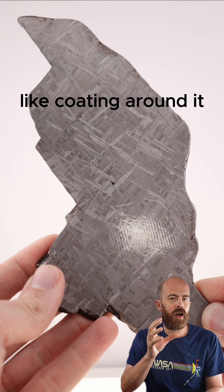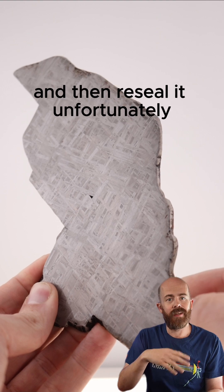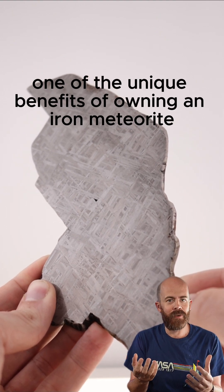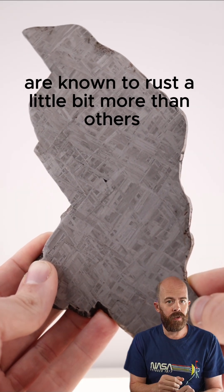This one has a little bit of an epoxy-like coating around it, and it's probably going to need a little bit of treatment in the future where I take that coating off, treat the rust, and then reseal it. Unfortunately, one of the unique aspects of owning an iron meteorite is they do need a little maintenance every now and then, or they will rust on you. Some of them, like Muño, are known to rust a little bit more than others.